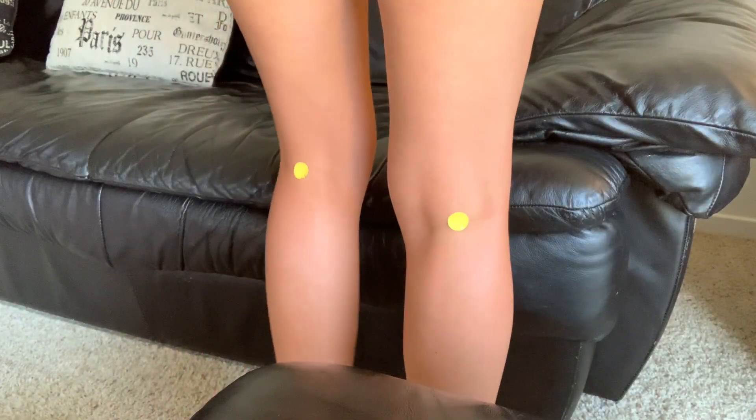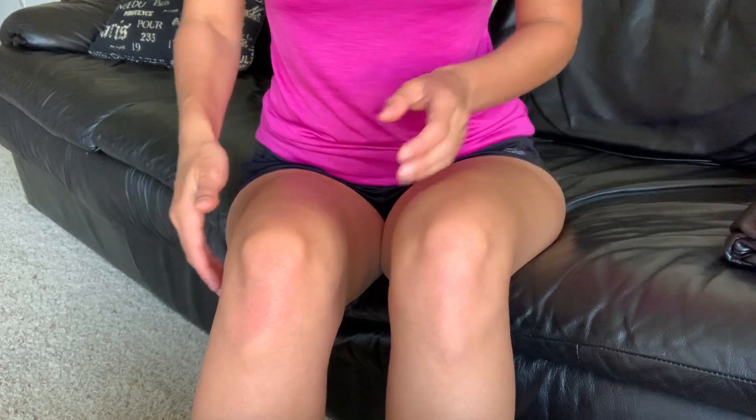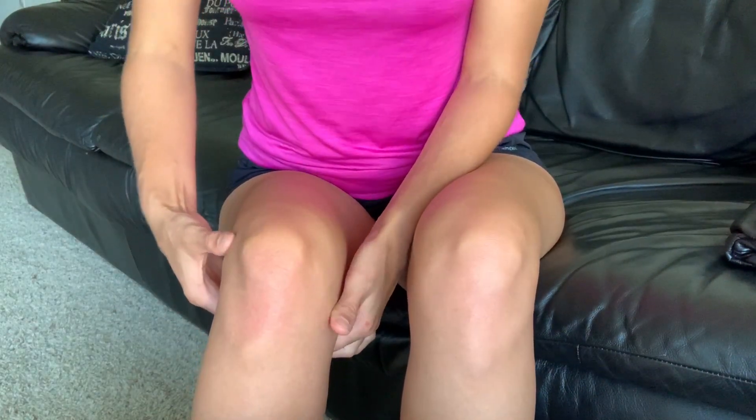The popliteal pulse is found behind the knee and is felt with deep palpation. It's always been the most difficult pulse to palpate. The way to find it is to reach behind the knee with both hands — there is a diamond-shaped pit in the middle called the popliteal fossa, and you press into the center of that area to locate the pulse.